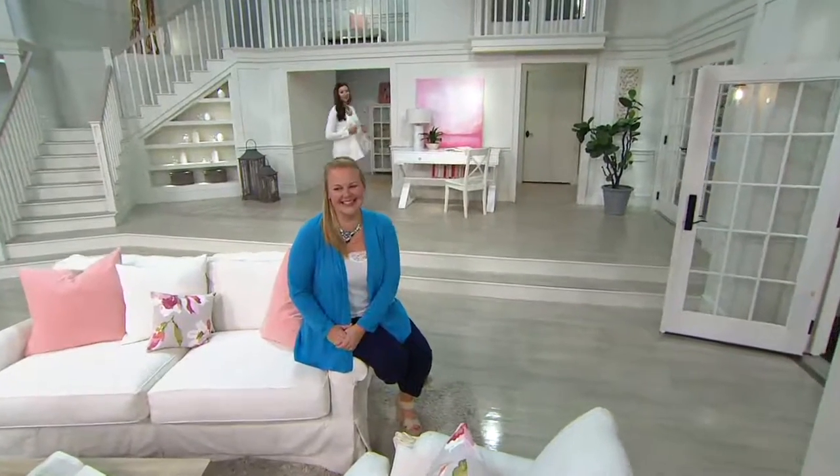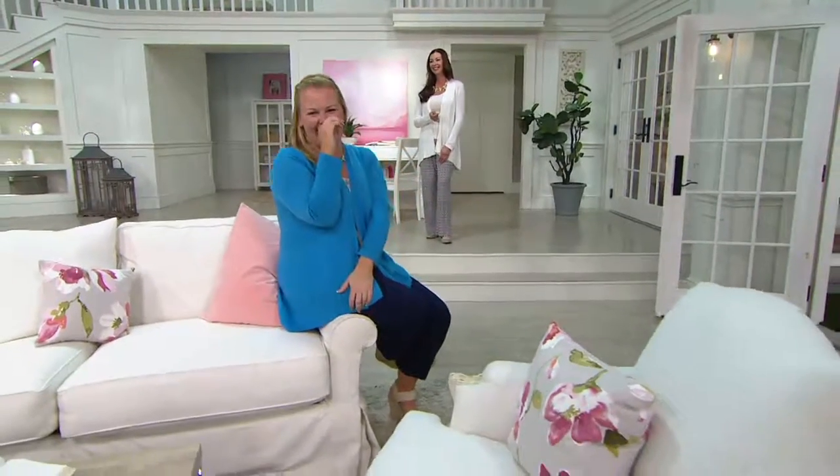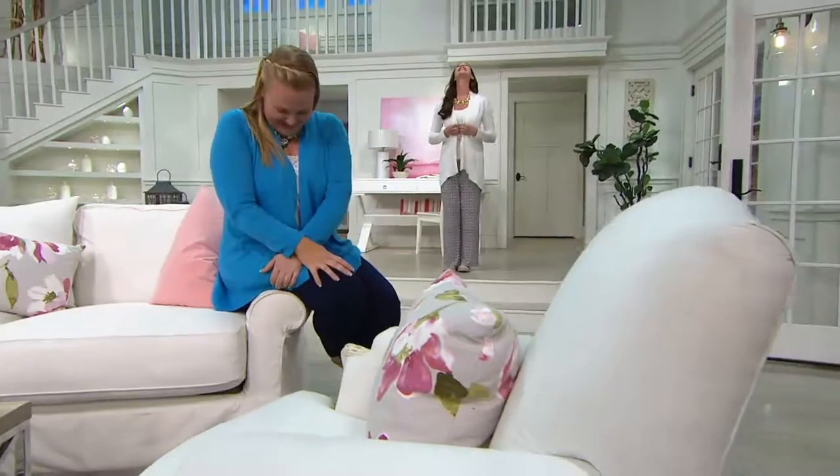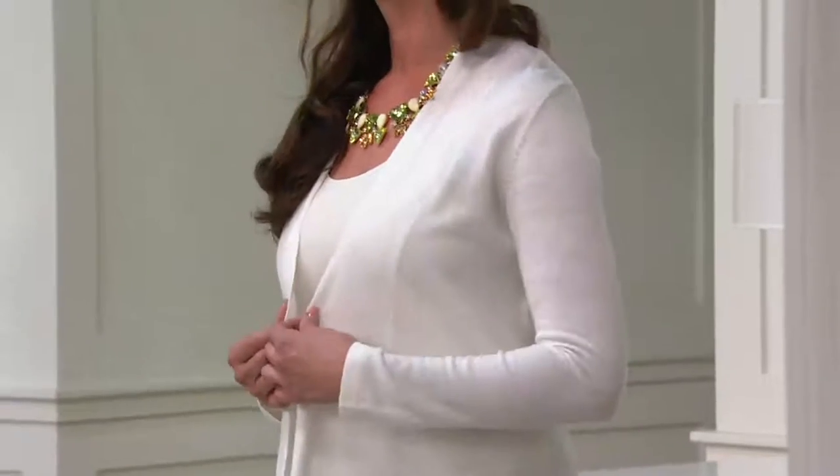Item number A272078. Take advantage of the five easy payments of $8.79. Place your order now on our website. We're not sure where Angela went — somebody left. She stands alone. There she is — Angela, hopefully she's okay. They told her to go through the door. The door to nowhere. But she's back and looking great, and the pants look fabulous with it too. Continue to place your order. Justine, thank you so much for coming in. 1,500 of these spoken for. A272078.